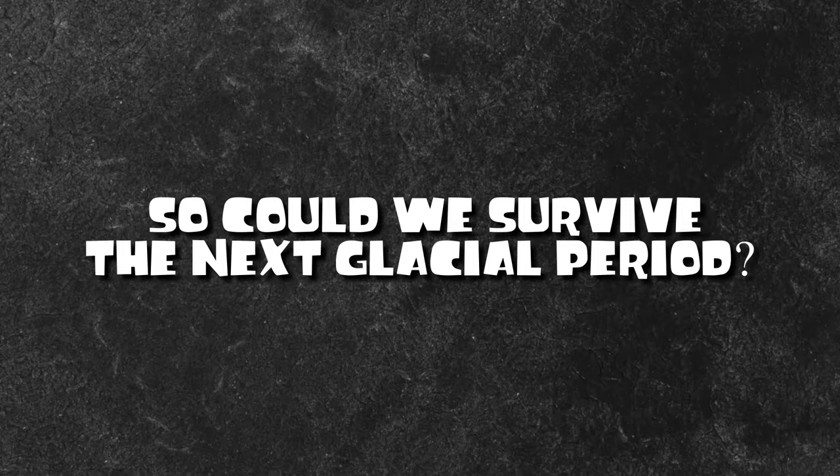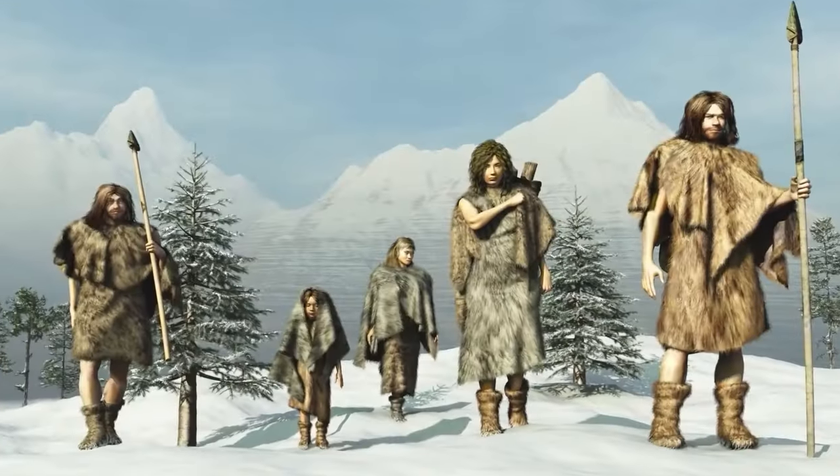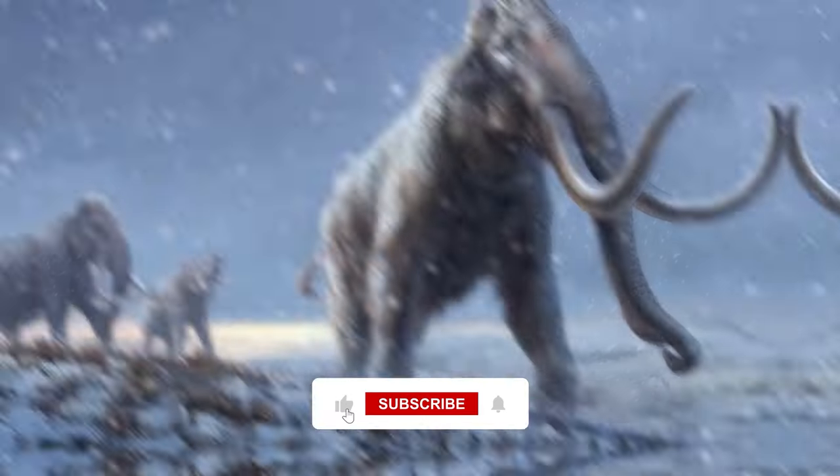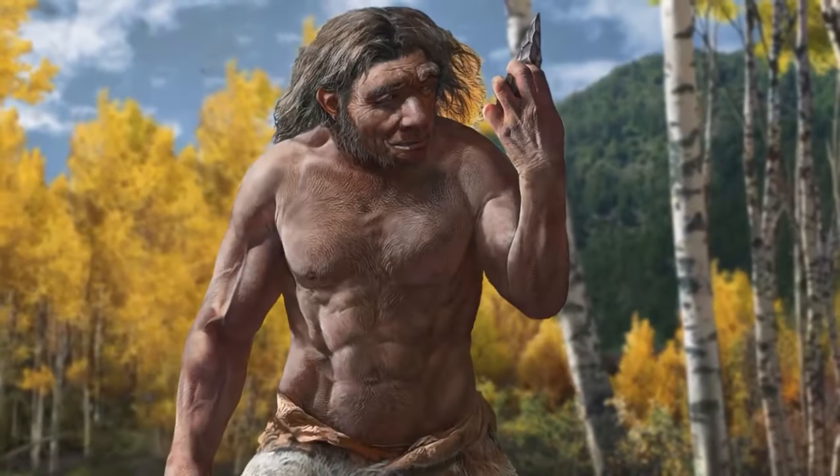Could we survive the next glacial period? Well, we sure survived the last one. But back then there weren't 8 billion of us all expecting dinner every night, and they only relied on stone-made tools and needles — not nuclear weapons.